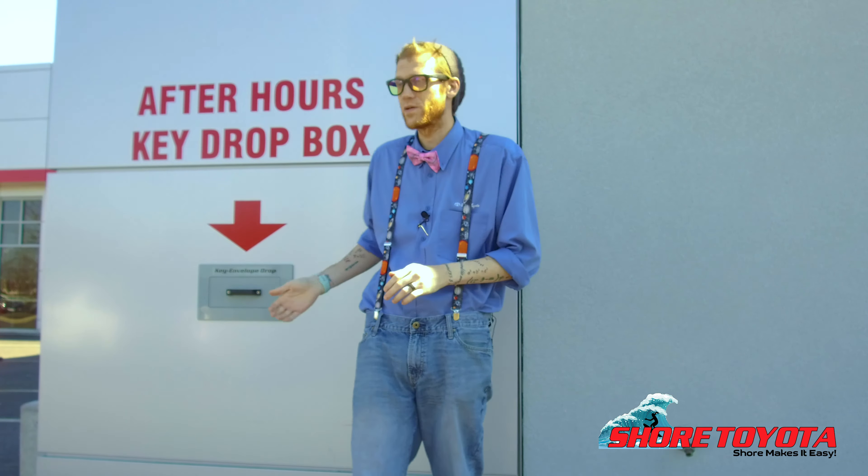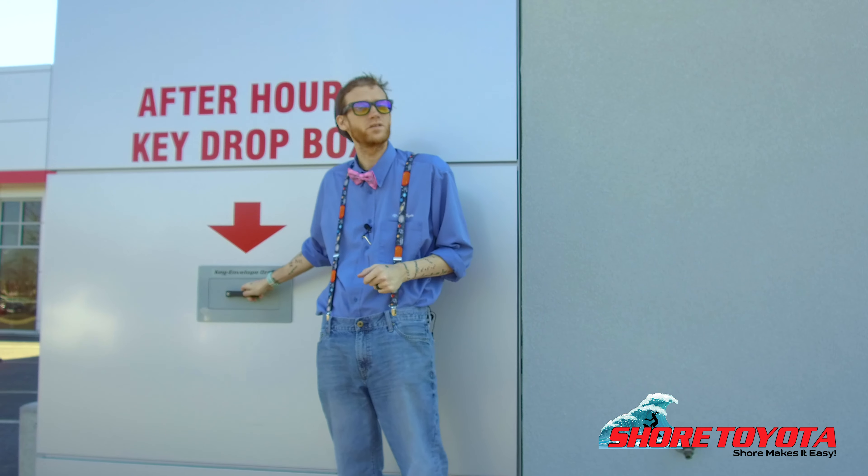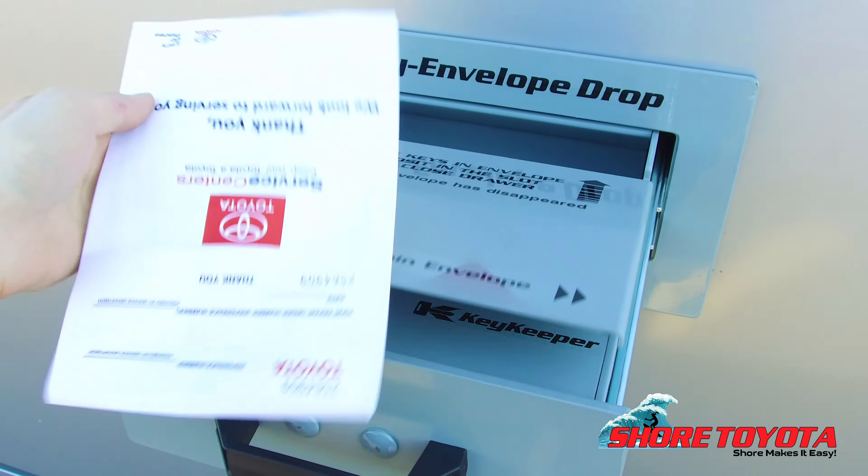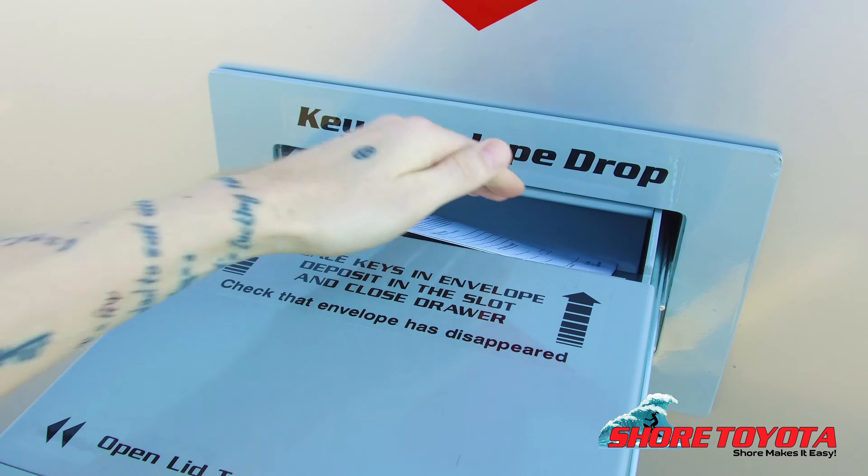So you're going to pull to the right side of the building, come up to the side of the service here to this sign and open up the inside, take out the application — there should be a pen in there — fill it out, and slide your key in the back and park onto the side of the building.